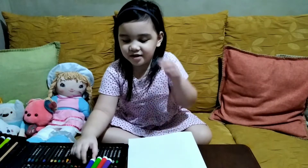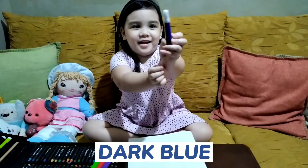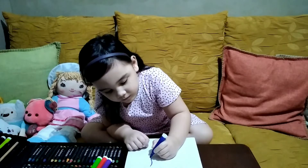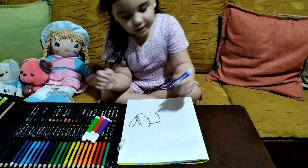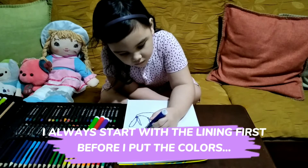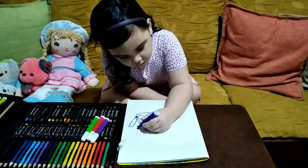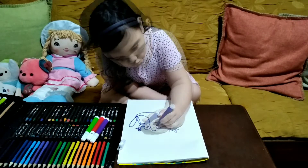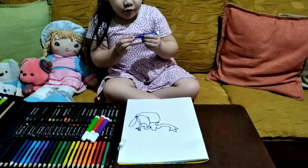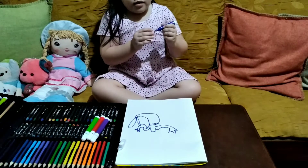So I'm going to use dark blue. Okay, now it's time to color green. There you go.